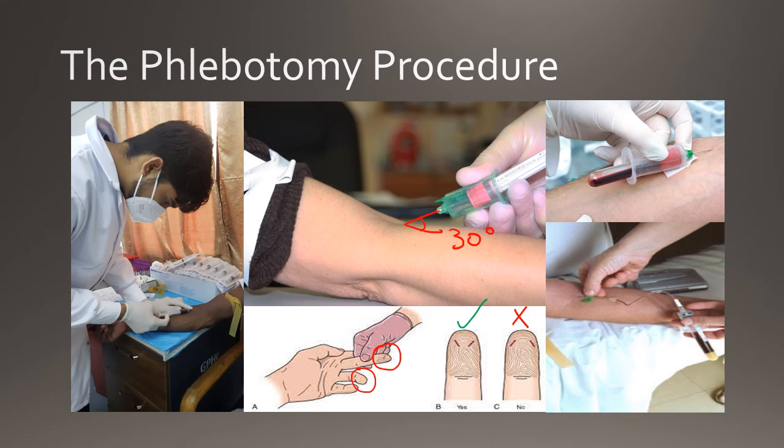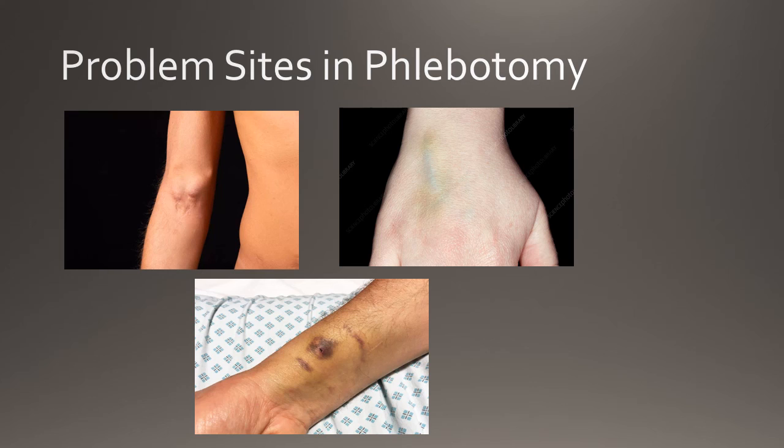Blood is collected quickly into the necessary blood collection device to prevent blood clot formation and contamination. When the necessary amount of blood is collected, place a gauze over the site and apply firm pressure. Sometimes phlebotomists may encounter problem sites for venipuncture. Blood should not be drawn from the same side as a mastectomy, from burn sites, near fistulas or shunts as they are the patient's lifeline during dialysis, from thrombosed veins, or from a site with a hematoma.